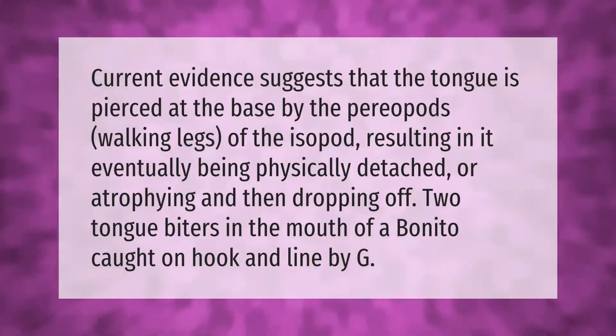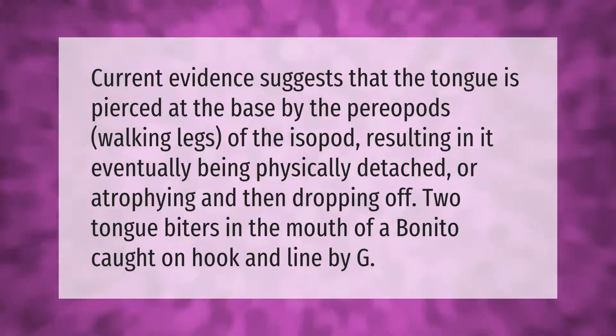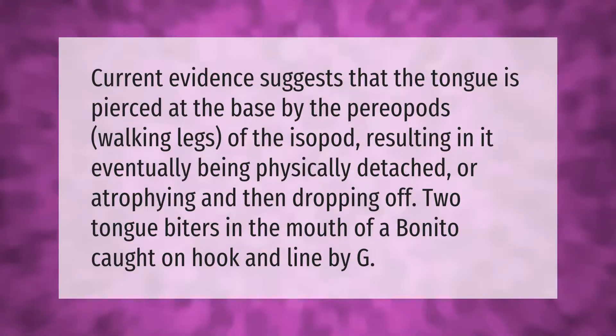Current evidence suggests that the tongue is pierced at the base by the periopods (walking legs) of the isopod, resulting in it eventually being physically detached or atrophying and dropping off. Two tongue biters were found in the mouth of a benito caught on hook and line.